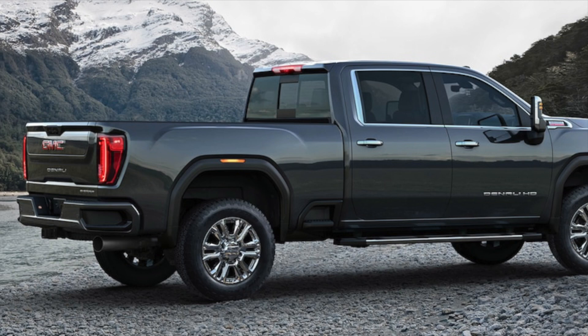These new trucks are longer and taller to allow for more interior space. We already talked about the new bedside step. The GMCs also have the multi-pro tailgates — I'm not sure which trim levels it comes standard on, but I'm pretty sure it's going to be an option for any trim level and will come standard with the higher trim levels.